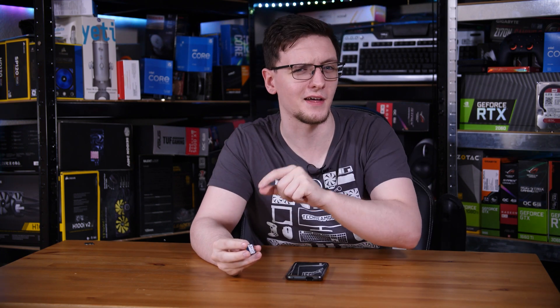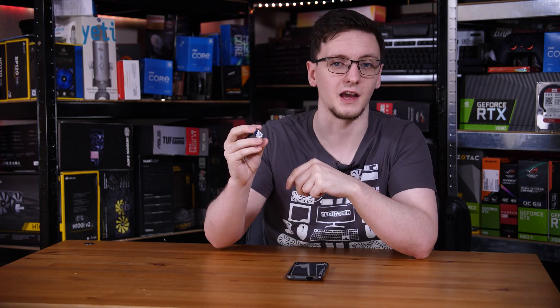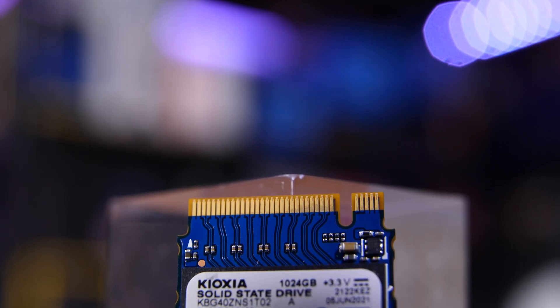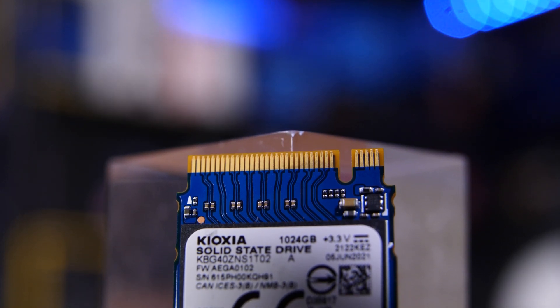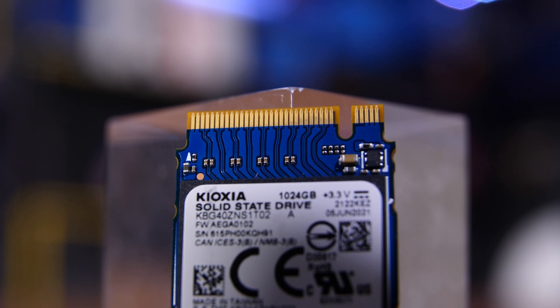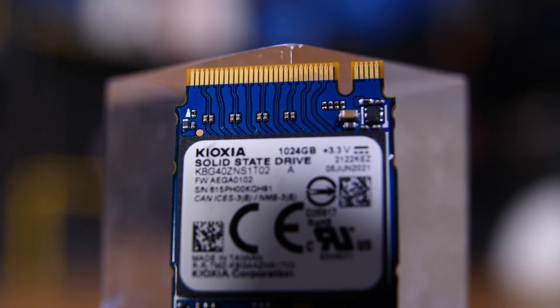It doesn't have any DRAM — I'll talk more about that in a second — but on the whole this is a pretty impressive device. The BG4 is the fourth generation of their ball grid array chips, hence BG. The controller supports NVMe 1.3b and runs at PCIe Gen 3x4 through the M.2 M-key connector. The NAND flash is 96-layer BiCS flash, which is TLC or 3-bit-per-cell, and it has around 32 gigabytes of SLC single-bit cache, which is faster to write to, while TLC offers better write endurance but is often a bit slower.